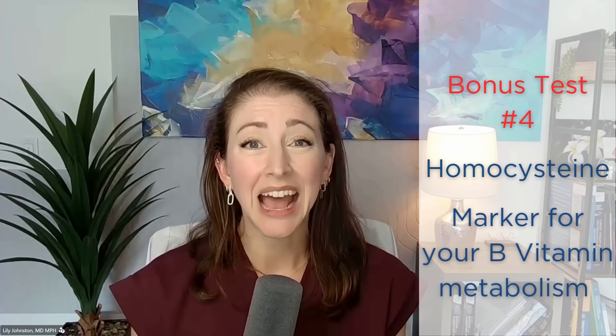I also check homocysteine, a marker of B vitamin metabolism. If homocysteine is elevated, the body isn't converting inactive B vitamins from the diet into activated forms efficiently. This may indicate a gene mutation like MTHFR — one of about 10 methylation genes responsible for enzymes that make that conversion. High homocysteine is associated with elevated risk of heart attack and stroke. We can give you activated B vitamins and homocysteine will often come right back down into the optimal range — it's pretty remarkable.